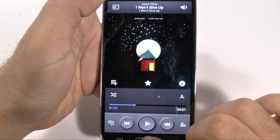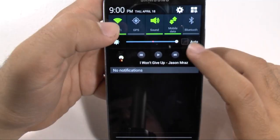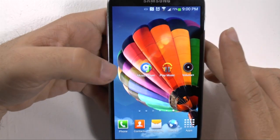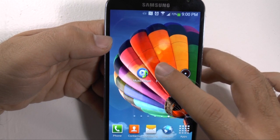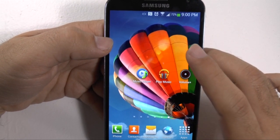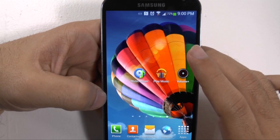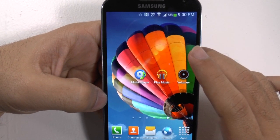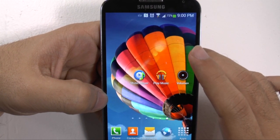Whether it be a ballad or a rock or hip-hop song, the speaker sounds very strong. I get most of my music from Google Music, simply because it's online storage with 20,000 songs that I can bring over whether I was an iTunes user or a Zune user.